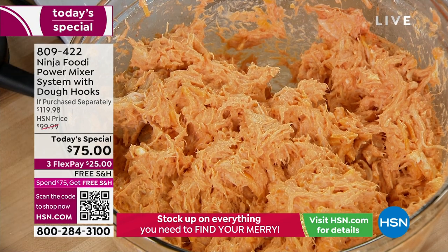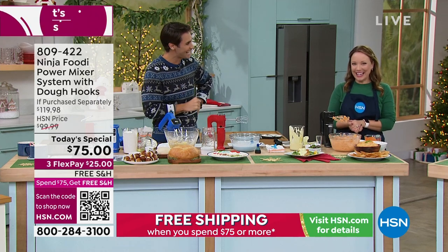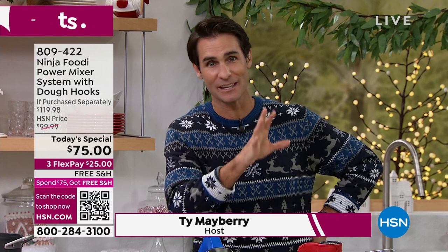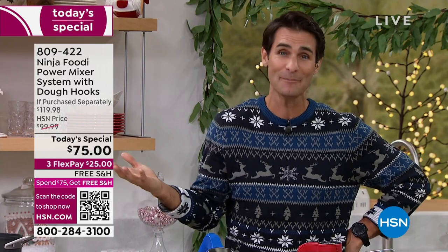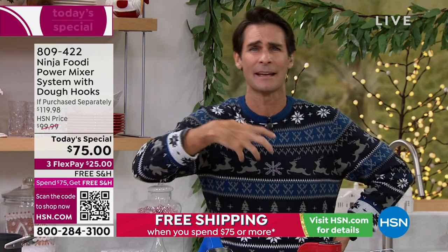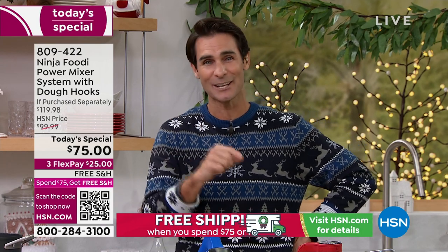I want to welcome some of our new customers — almost 100 of you have made this your very first purchase at HSN. Welcome to HSN! That one of your first purchases is a name brand like Ninja — one of the fastest growing brands nationwide — I know you're going to be happy with this. I want you to put this to the test until the very end of January because we have extended holiday returns. Do all your holiday cooking, your New Year's Eve cooking, all through January.